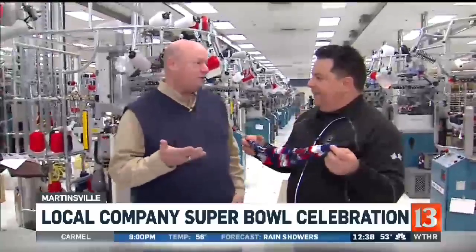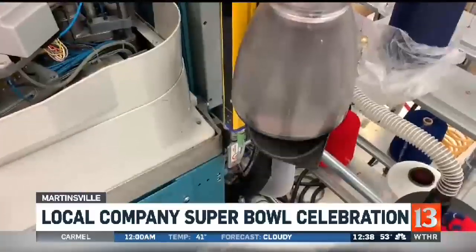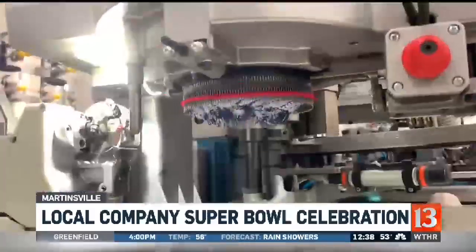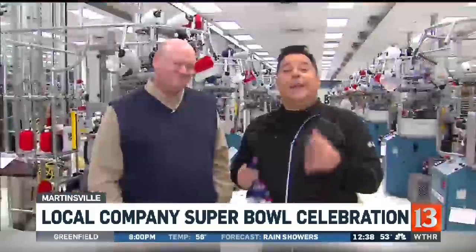This will be going out to retailers across the country this afternoon and through tomorrow, and we'll take care of all those Super Bowl fans — at least those Patriots fans. And not too many Los Angeles fans going out. Our crew was watching the Super Bowl, and as soon as the game ended, we started changing out all the thread and yarn on all these machines to the sea of red, white, and blue that you see today.